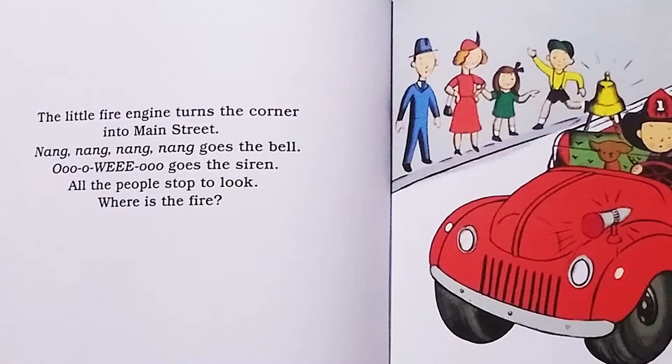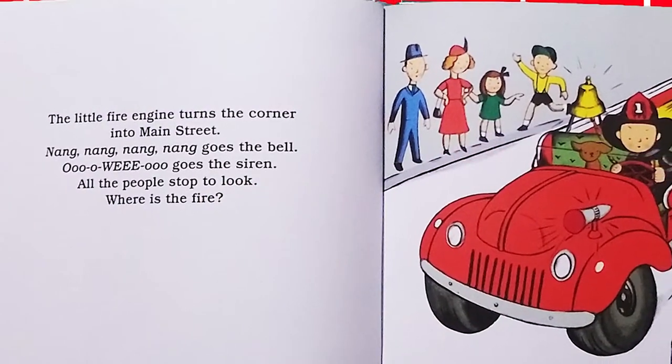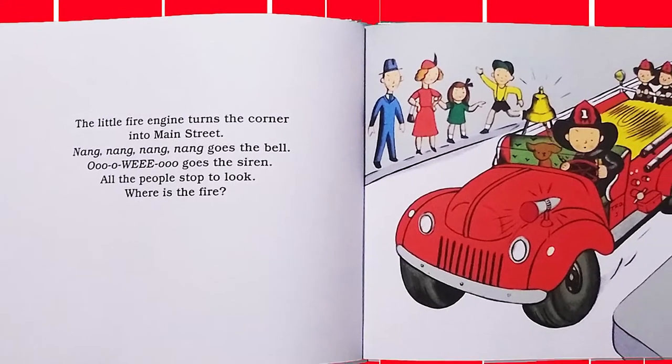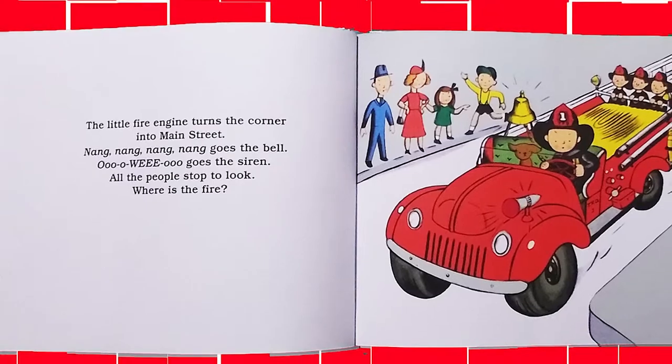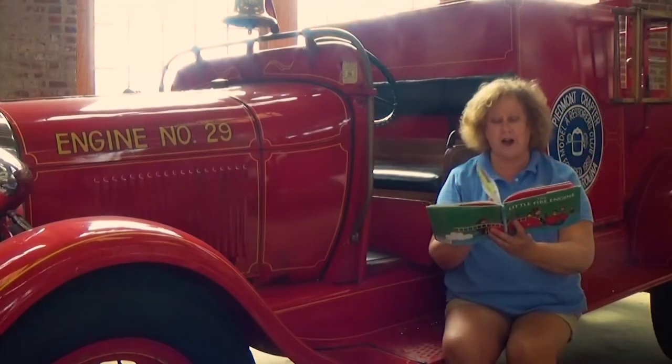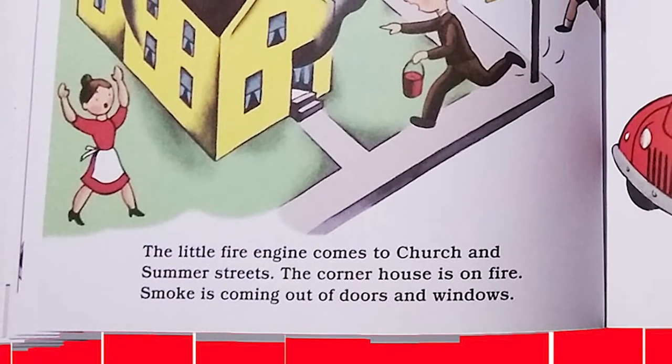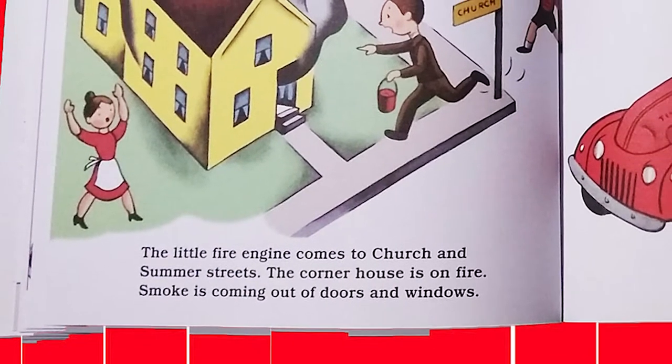The little fire engine turns the corner into Main Street. Ding, ding, ding, ding, goes the bell. Whooo, goes the siren. All the people stop to look. Where is the fire? The little fire engine comes to church and Summer Streets. The corner house is on fire.